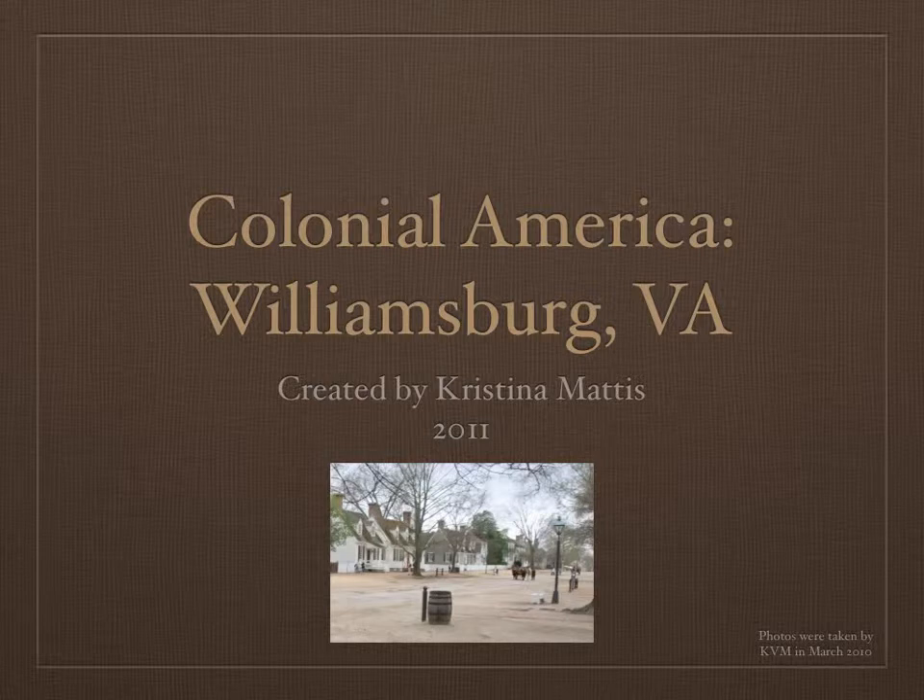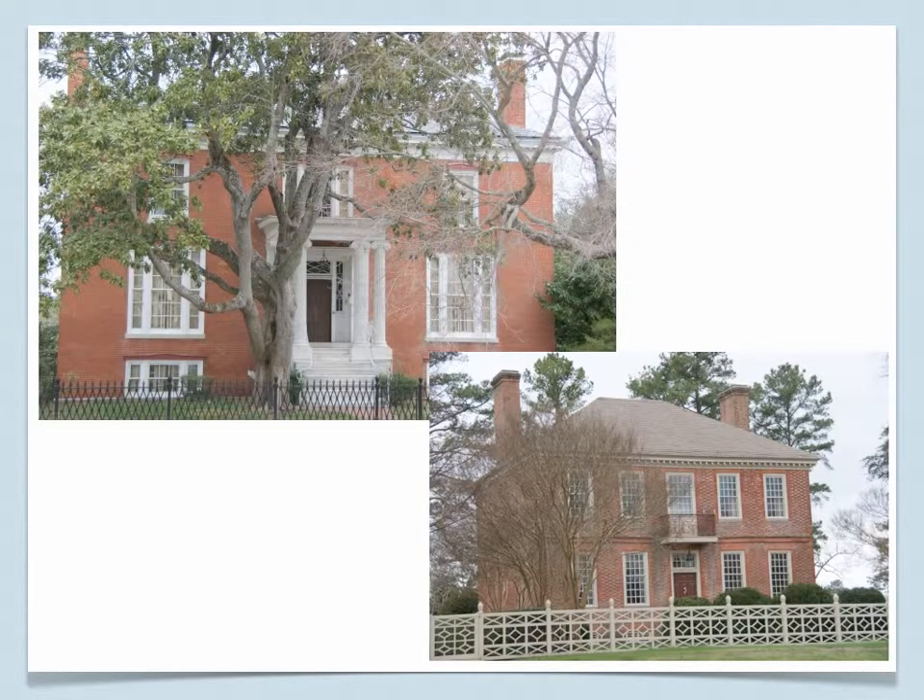Let's start with the photo at the bottom of the slide — it's a very simple photo containing a simple street in Colonial Williamsburg.